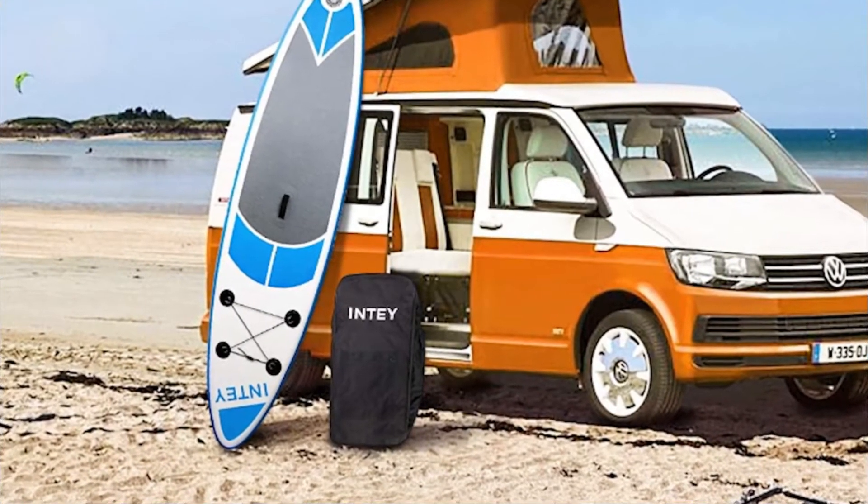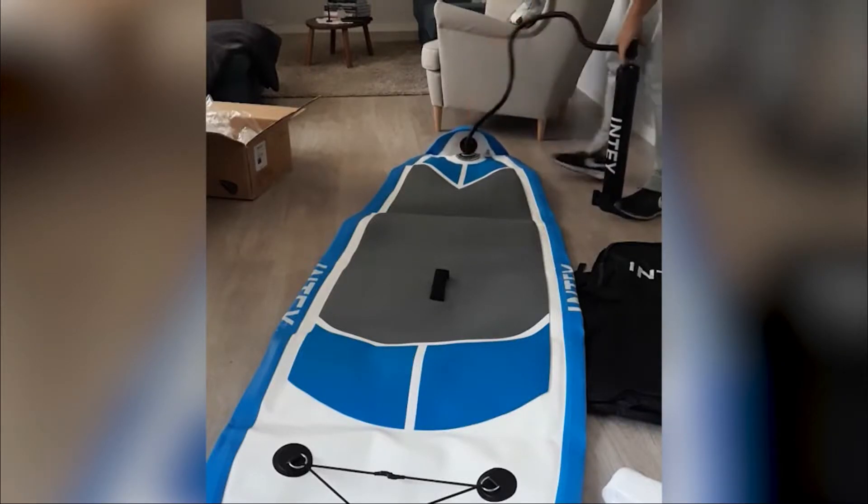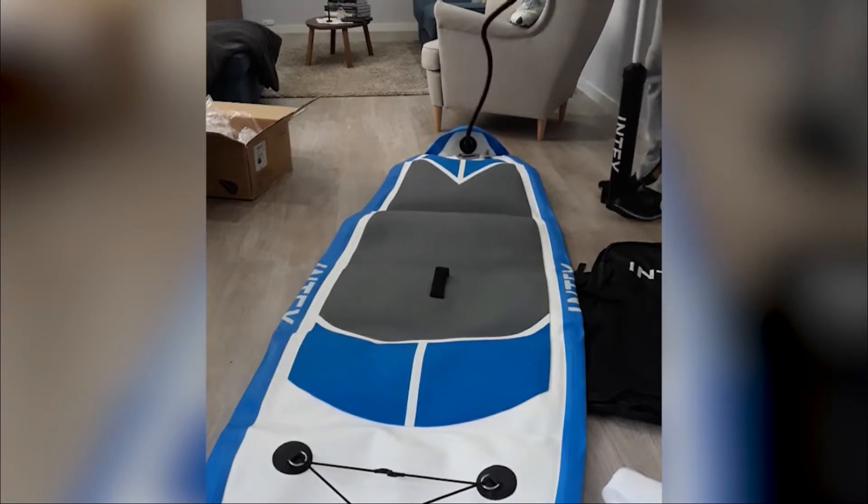Additionally, this inflatable paddle board is equipped with a high-pressure nozzle that is highly watertight. Also, there is a double-action pump which ensures strength and stability of the board. So you'll actually be able to enjoy your time on the board and not always be obsessed over the loss of air pressure.